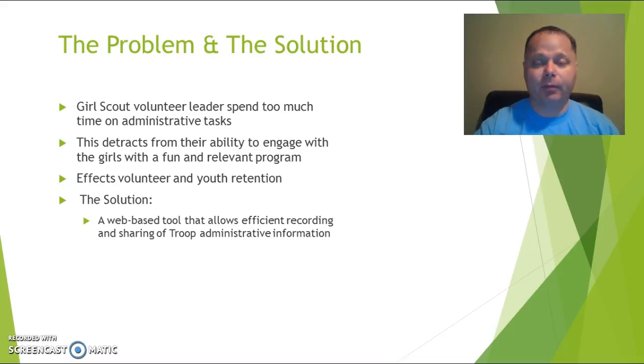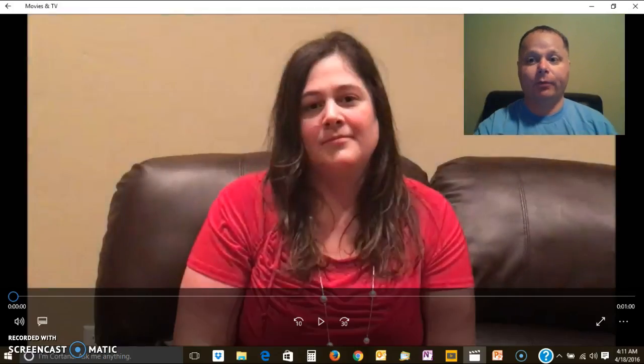If you don't believe me, I'm going to let you talk to my wife, because I usually do well when I listen to what she has to say and I recommend you listen up to her advice too. And without further ado, here's my wife, Katie.